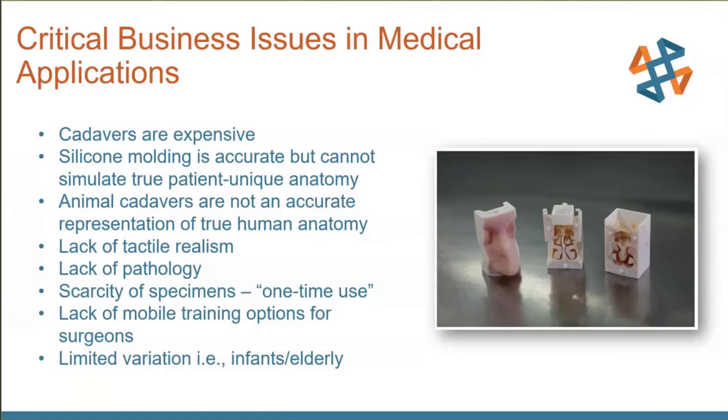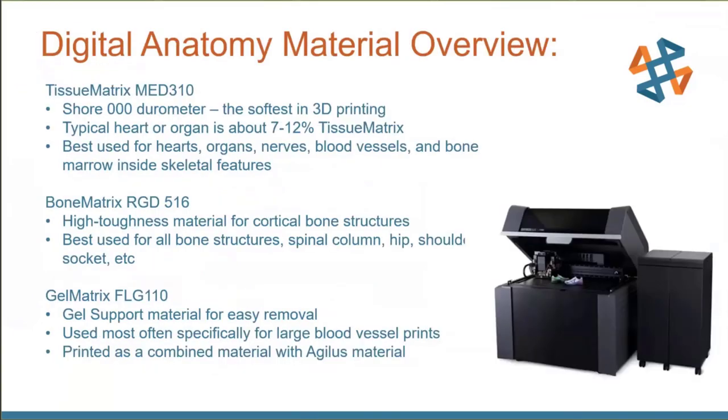Cadavers also have limited variation, are one-time use, expensive, and require specific storage. That's where the Digital Anatomy machine comes in. It prints with three very specific materials: a tissue material, a bone material, and a gel material — to simulate skin, bone, and gel for things like marrow. You can adjust all these in software. GrabCAD software for the digital anatomy machine has over 100 anatomical presets built in.